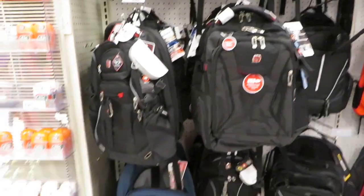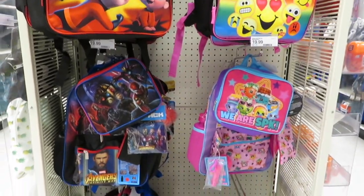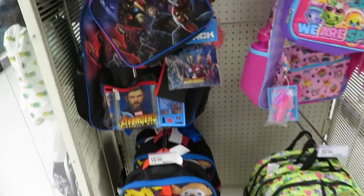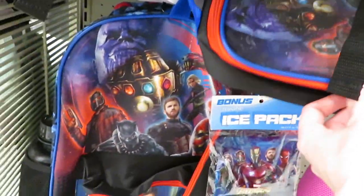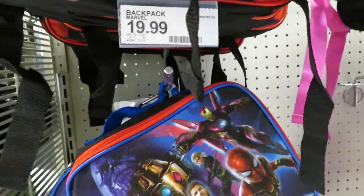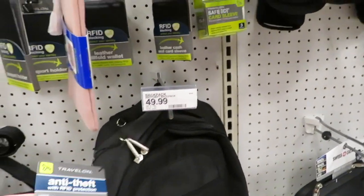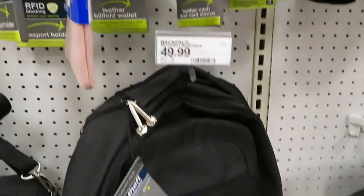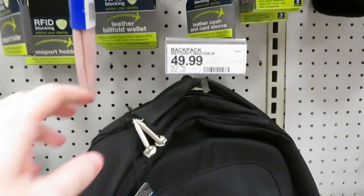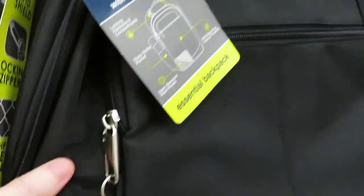Some backpacks actually come with lunch pails — there's a Spider-Man set that comes with a lunch pail for only $20. The backpack I got was $49.99 and not 15% off, but it's a security backpack — little clips attach to the backpack rings so someone can't zip it open without your knowledge.